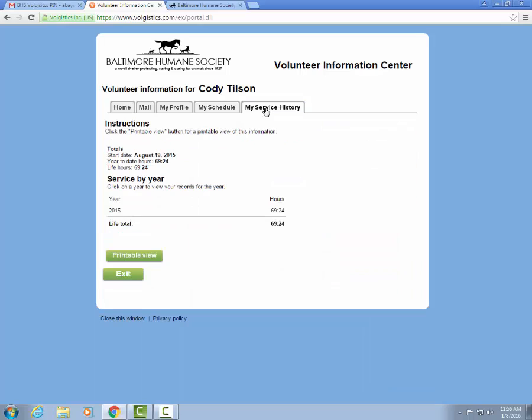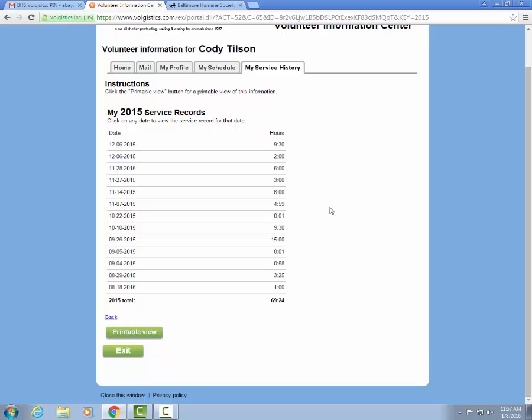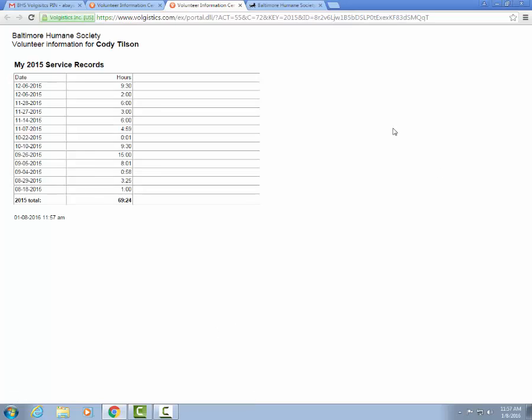The next tab is the My Service History tab, which is going to let you know all the volunteer hours you have completed at the Baltimore Humane Society. This will only show hours that you have correctly clocked in and out of at the shelter using your BHS Volgistics PIN. We can see that this particular volunteer started in August and has completed 69 hours and 24 minutes. You can also view your service by year and click on a year for an expanded view. If you're a student needing volunteer service hours for school, you can click the printable view button to print your hours from home.